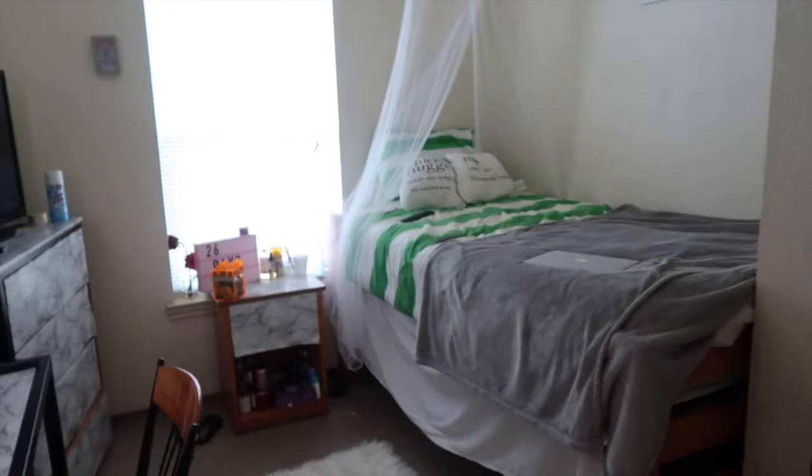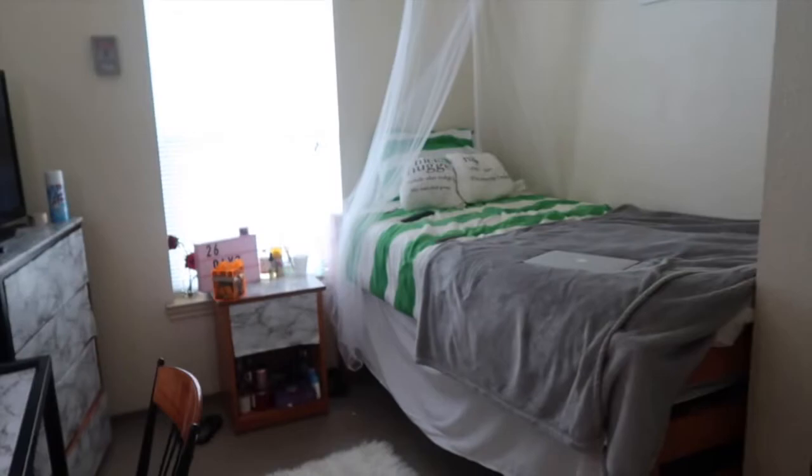If I let you guys get a clear look of my room, this is how it looks. By the way, my room actually went viral on Twitter because we had like this HBCU Cribs thing — and I won.